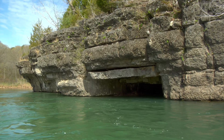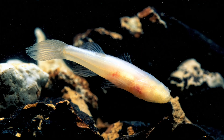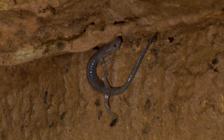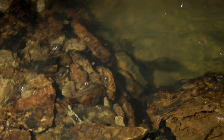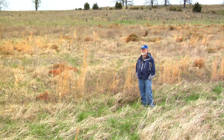In caves throughout the Ozarks, other species are also threatened, including the Ozark cave fish, grotto salamander, pink planarian, and bristly cave crayfish, all victims of polluted water in their caves. Improving practices above ground could keep water below ground fit for cave creatures to survive.